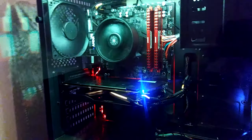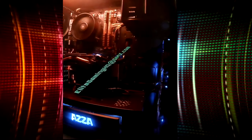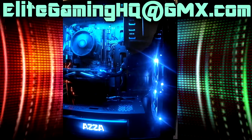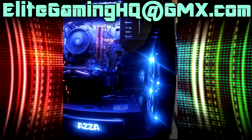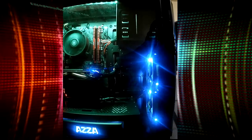If any of you guys want me to build you a computer like this, just email me at EliteGamingHQ@GMX.com. You can message me and tell me whereabouts you live, what you want your computer for, and your budget, and then maybe we can work something out and get you a custom PC built.